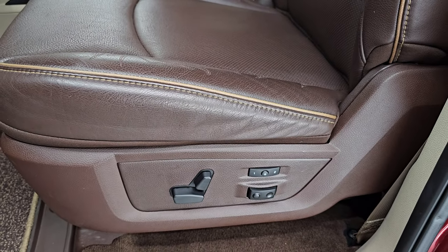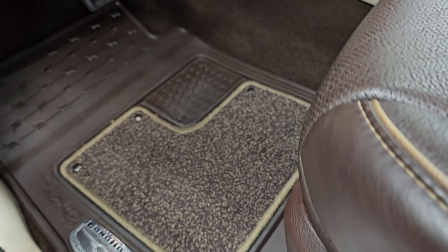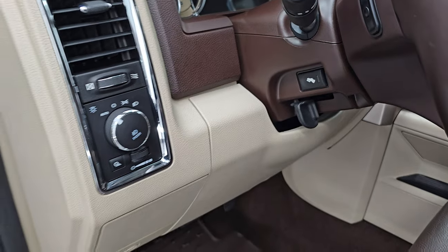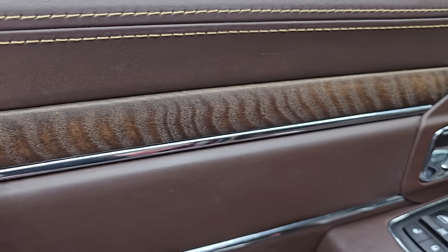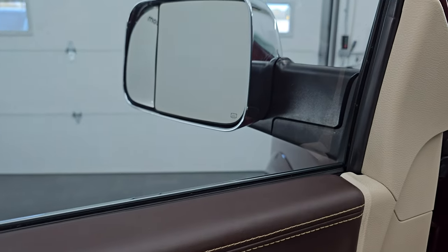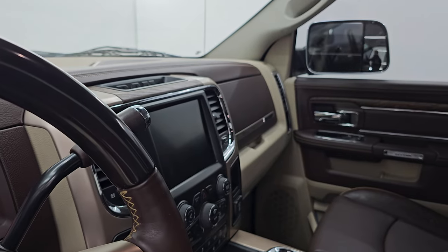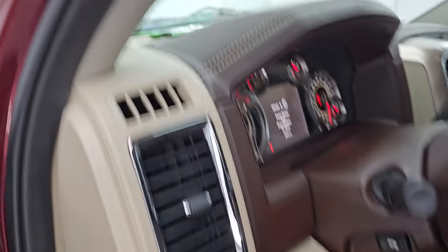Both these seats are heated and cooled and powered. You get the memory driver's seat with lumbar and your factory all-weather floor mats up here. Power pedals, audio controls on the back of the steering wheel, auto headlamps, power windows, locks, and mirrors. You get the nice leather bolster and wood grain trim on there — I believe that is real. These mirrors do power fold in, and both sides are working properly.